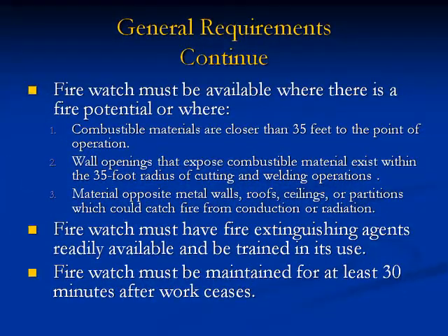Firewatch must be available where there is a fire potential or where combustible materials are closer than 35 feet to the point of operation; where wall openings expose combustible materials within a 35-foot radius; or where material opposite metal walls, roofs, ceilings, or partitions could catch fire from conduction or radiation. Firewatch must have fire extinguishing agents readily available and be trained in their use, and must be maintained for at least 30 minutes after work ceases.